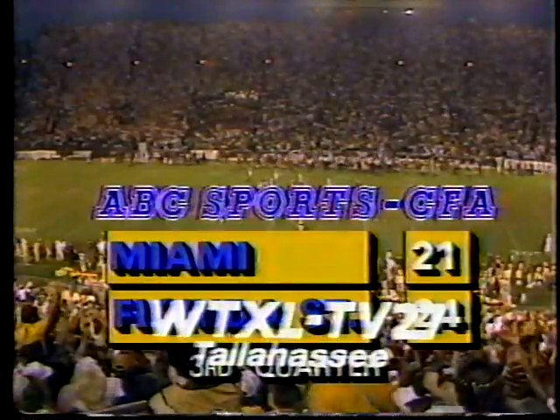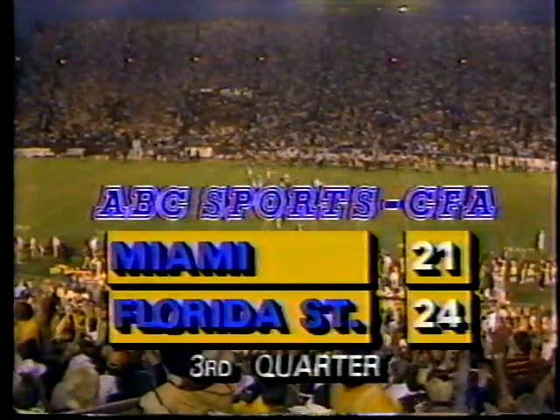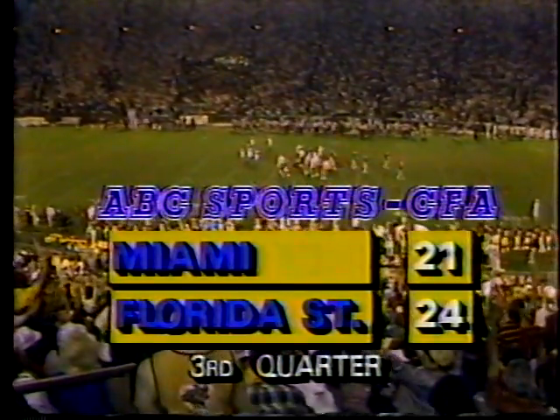That's the end of the third quarter. We'll be right back with more college football action for you after this commercial message and a word from your local stations.